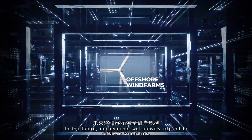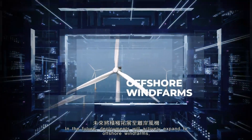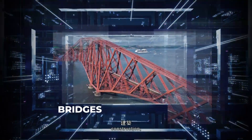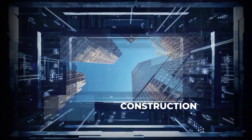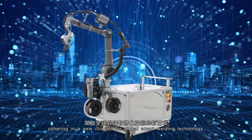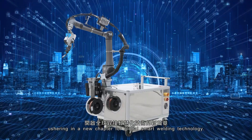In the future, deployments will actively expand to offshore wind farms, bridges, construction, and railway projects, ushering in a new chapter for global smart welding technology.